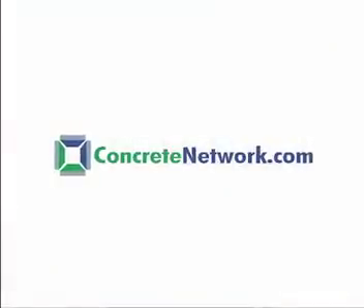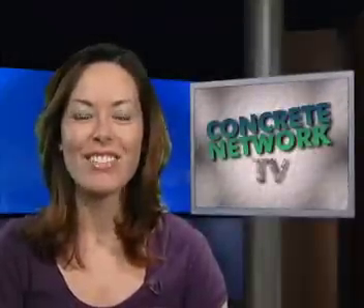The following highlight was recently featured on Concretenetwork.com. Hola amigos!